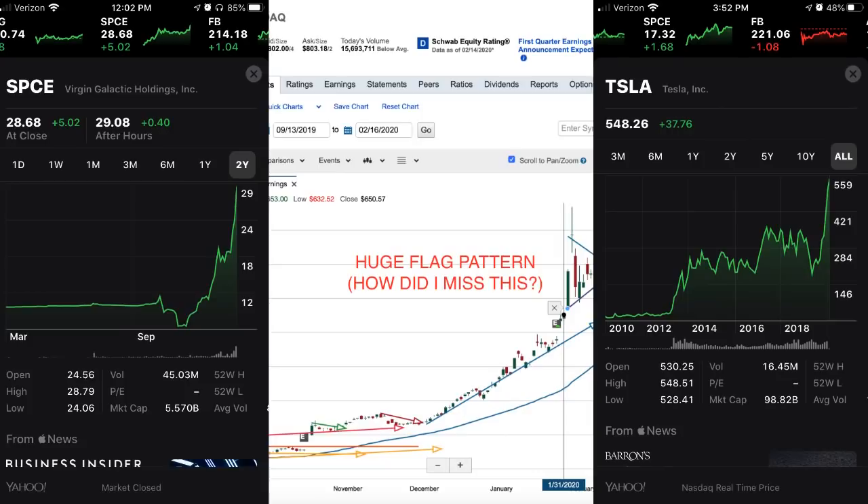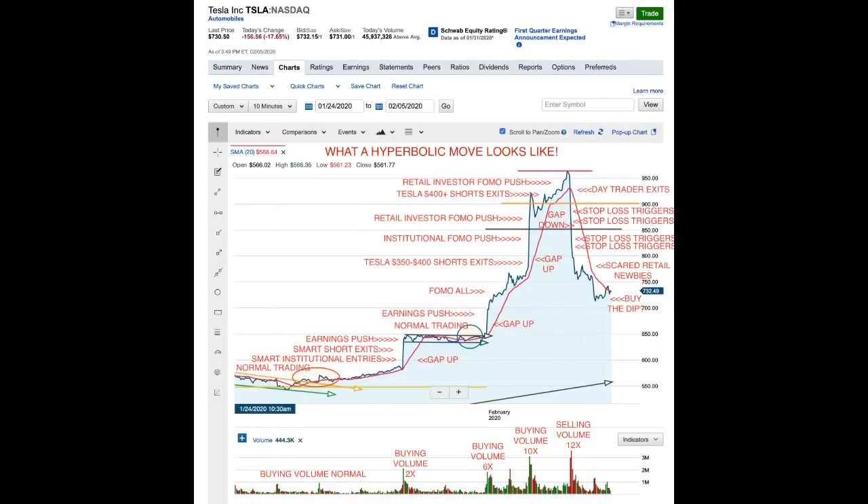I wanted to put the side-by-side charts — SPCE on the left and Tesla on the right. These are long-term charts, but you can see the hyperbolic moves both ways. If you haven't seen my video on the hyperbolic move of Tesla, go back and watch that — I'll put a link at the end of this video so you can check it out in detail.